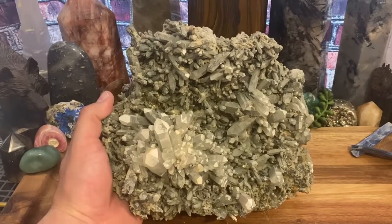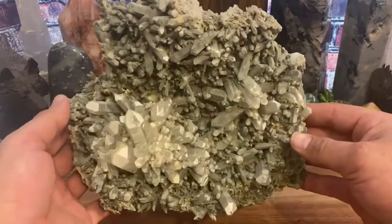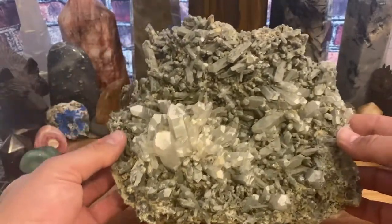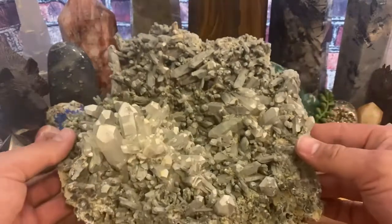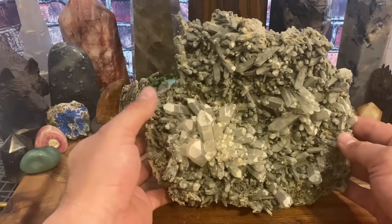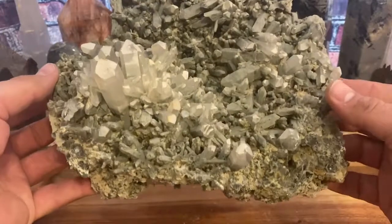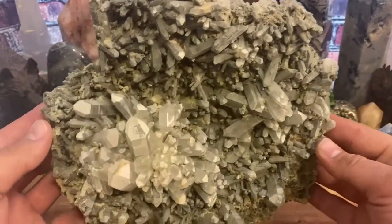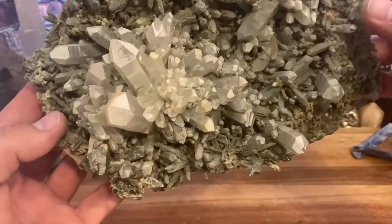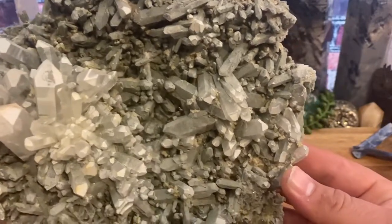Today's crystal showcase is this guy — look at this thing. I picked this up probably about five or six years ago. It is a quartz cluster that is covered with chloride, and that's what gives it that greenish tint. This is one of my favorite crystal clusters that I have, and that's why it's making the showcase this week.